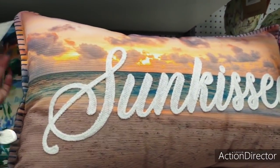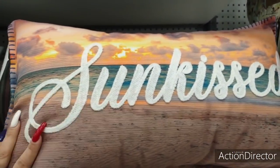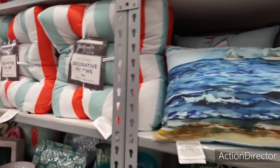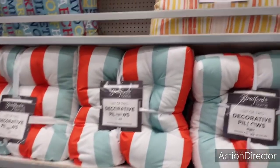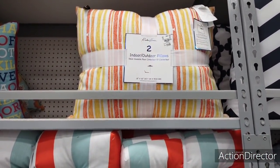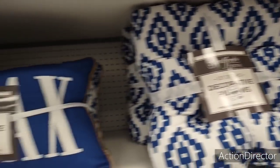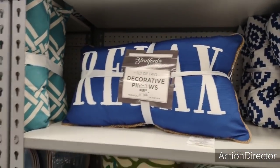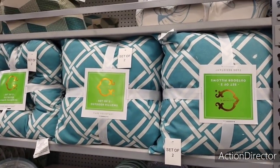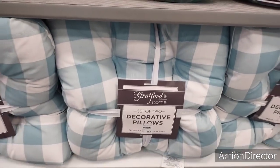Something else caught my eye — 'Sun Kissed' with a beach and sunset background — $12.99. There's a set of two decorative pillows for $29.99. Indoor/outdoor pillows at $19.99 — that's a nice deal. The blue and white pillows and a 'Relax' pillow — $19.99 for a set of two. Other sets are $29.99, including a really cute gingham pattern.